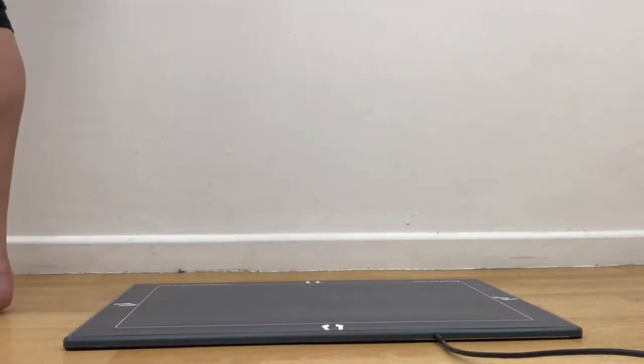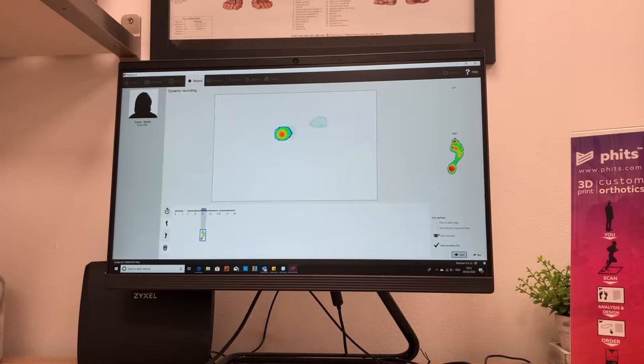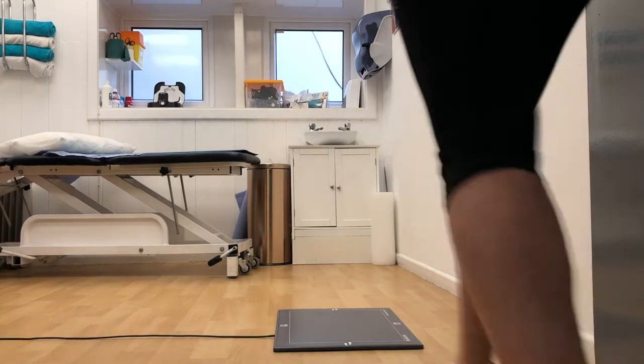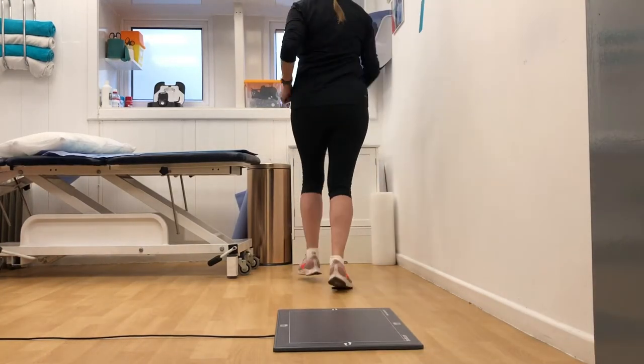The dynamic nature of this technology allows us to understand exactly what your feet are doing when standing, balancing, squatting, walking, or for the mainstay of our patients, running.